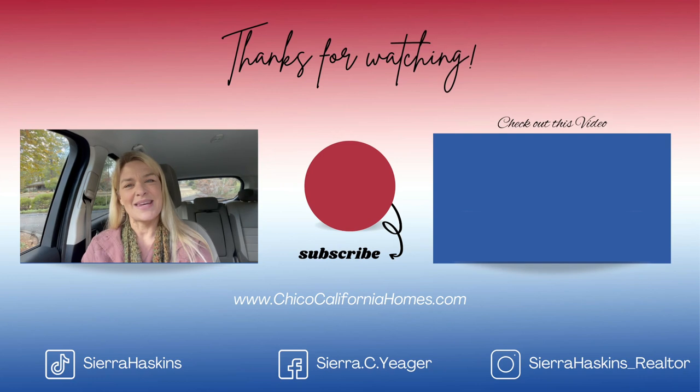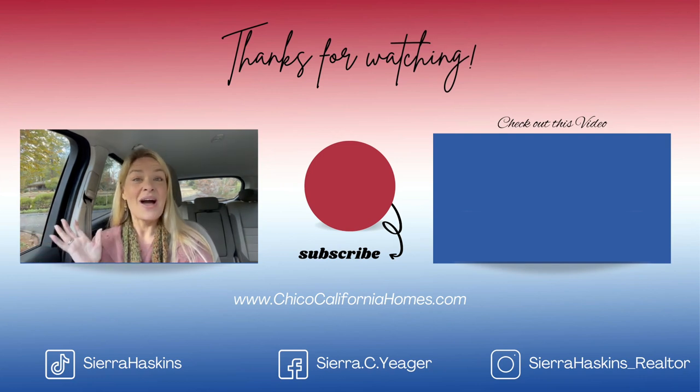As for me, it is freezing outside so I'm going to run and grab a cup of coffee. But as for you, be sure to watch more of my videos right here as I cover all things Chico — our local housing market, community events, awesome businesses, and more. Thanks so much for watching, and I will see you on the next one.